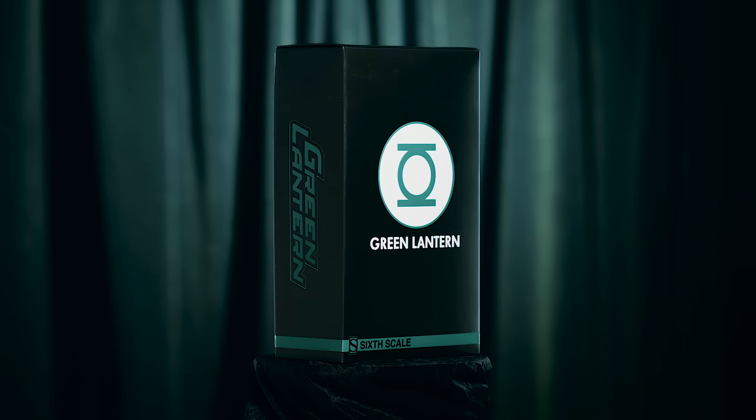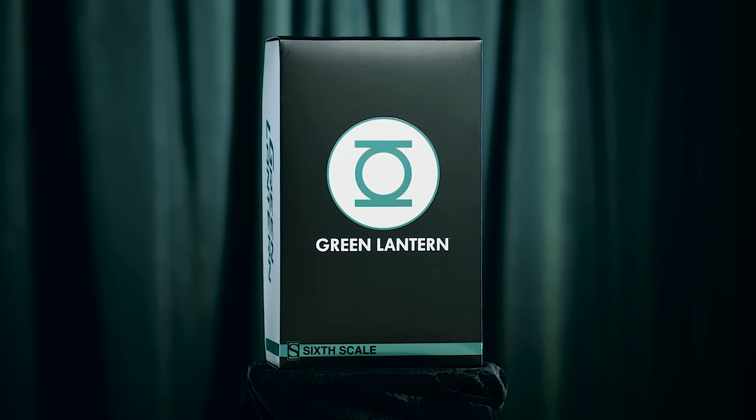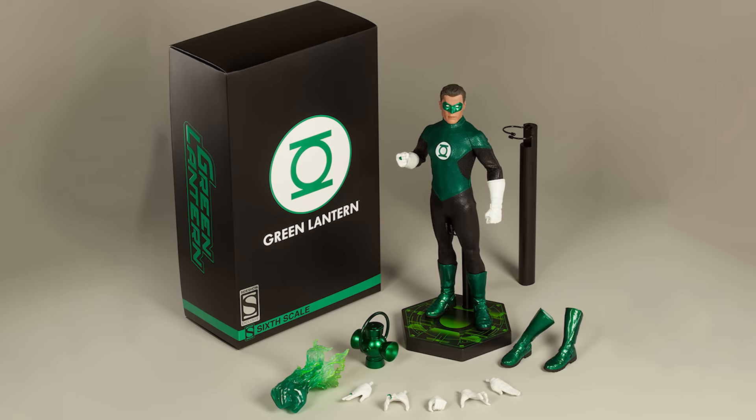If you'd like a chance to win this Sideshow exclusive Green Lantern Sixth Scale figure, all you have to do is click on the link in the description below and fill out a form on our website. Then be sure to like this video, comment on this video, and subscribe to our YouTube channel.